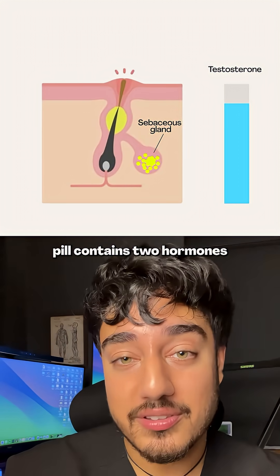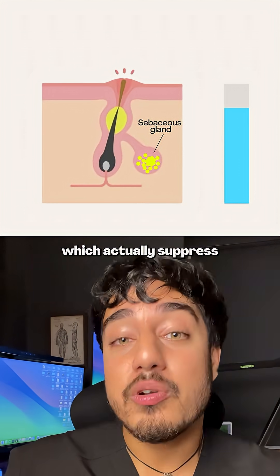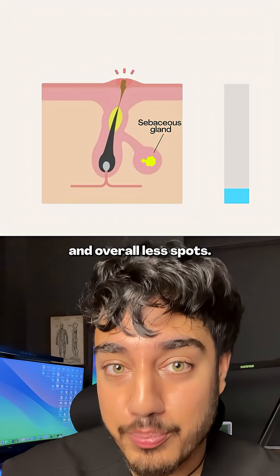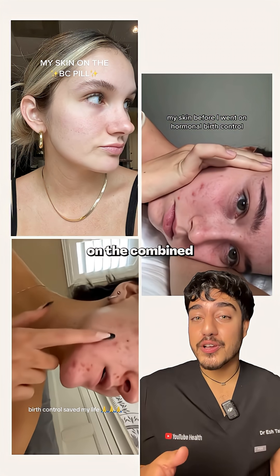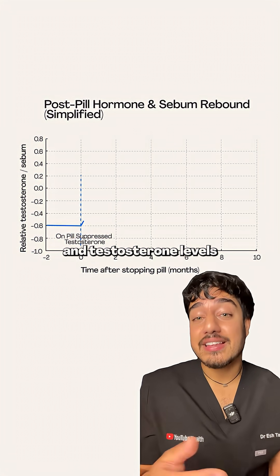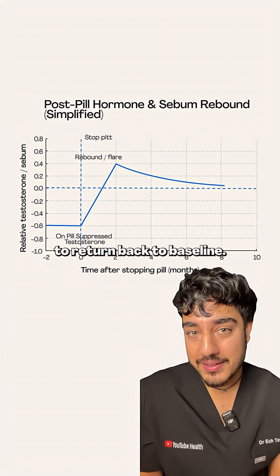The birth control pill contains two hormones — estrogen and progesterone — which actually suppress testosterone production, leading to less sebum and then less oily skin and overall less spots. This is why skin actually improves on the combined contraceptive pill.